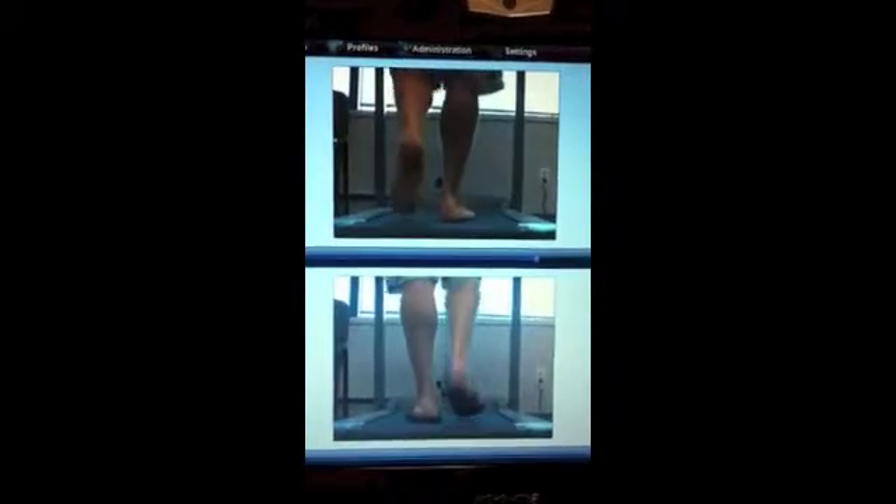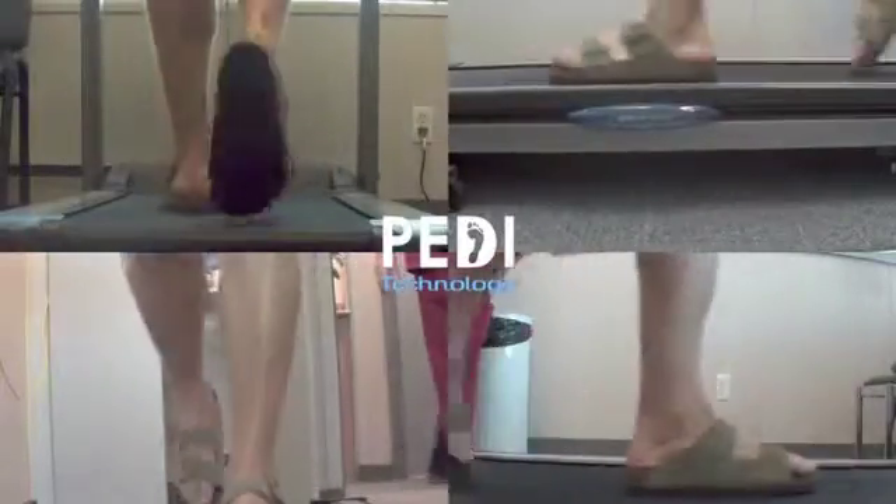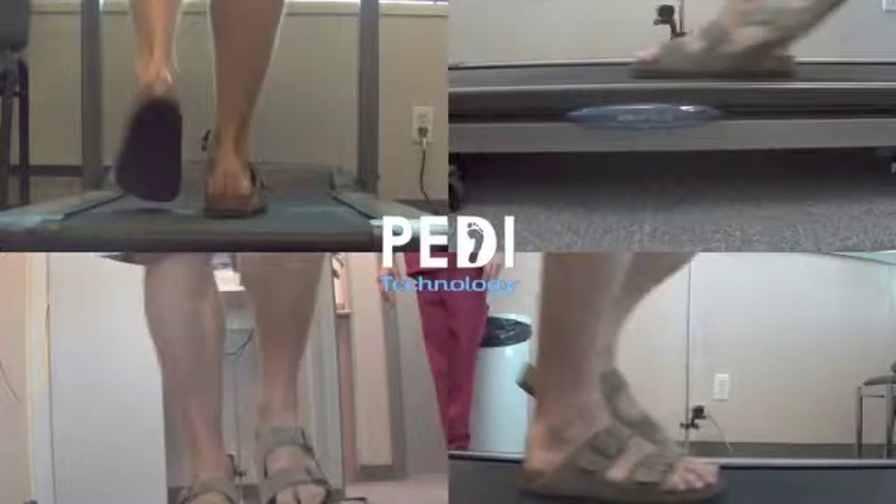One negative influence that was observed frequently was an increase in functional hallux limitus and resultant abductory twist at toe-off.